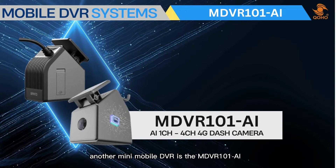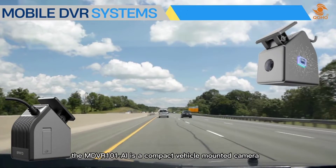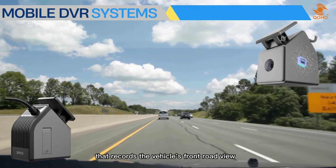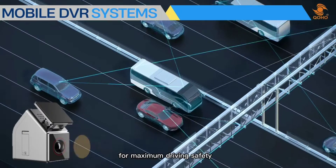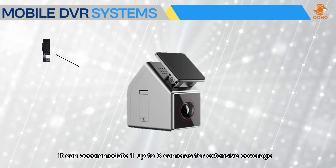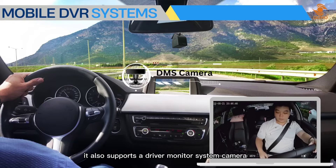Another mini mobile DVR is the MDVR 101 AI, a compact vehicle-mounted camera that records the vehicle's front road view. It is a mobile DVR with artificial intelligence for maximum driving safety, featuring an advanced driving assistance system camera and the ability to accommodate an extra one to three cameras for extensive coverage.